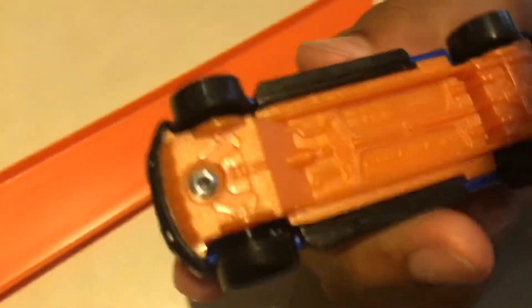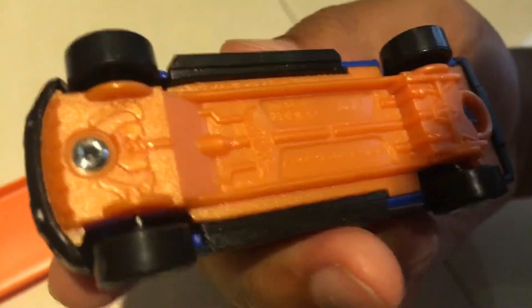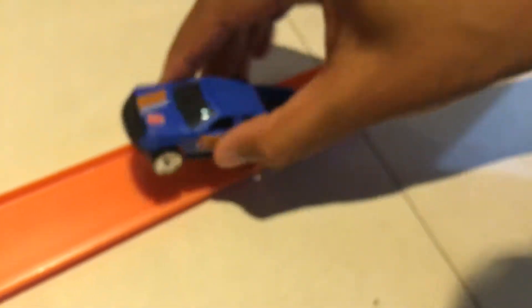Underneath here you can see Ford F-150, made in Malaysia, 2008 Mattel — so it's kind of old.